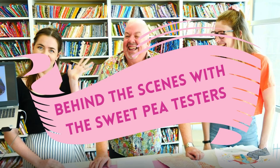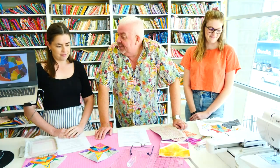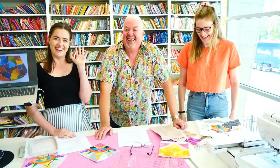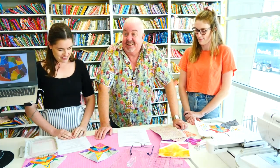And now we're going to head over to our testers and have a chat to them about their testing — what they look for when they test our designs. We're coming to you from Sweet Pea Headquarters. I've got Alyssa and Cassandra — we're talking about testing today and what we do when we test our designs.